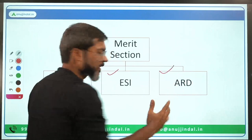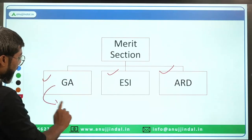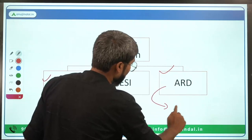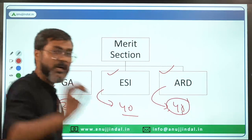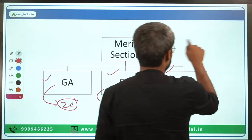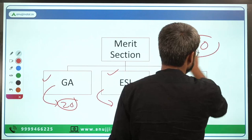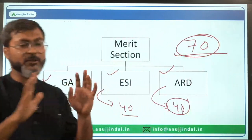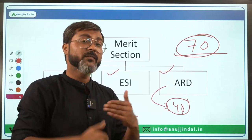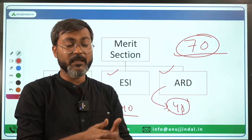There will be 20 questions for General Awareness, 40 questions for ESI, and again 40 questions for ARD — so a total of 100 questions of 100 marks. Our target is to get 70 plus marks, and to easily clear Phase 1 without any doubt.